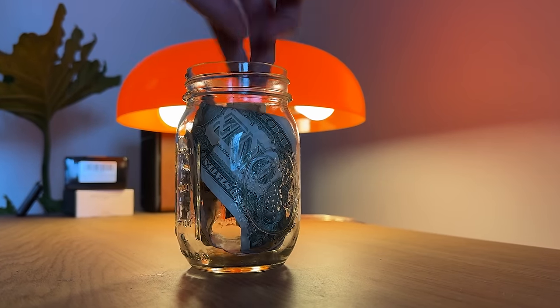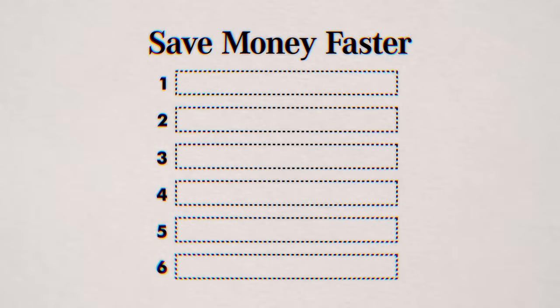If you ever tried to get your savings in order, chances are you failed. A lot. But the truth is, it's not your fault. You just didn't have the right strategies. So here are six proven ways to save $10,000 faster, according to science.